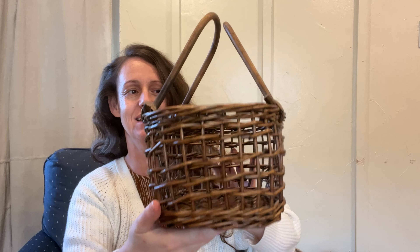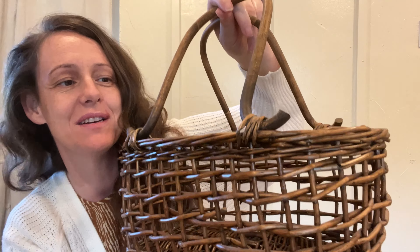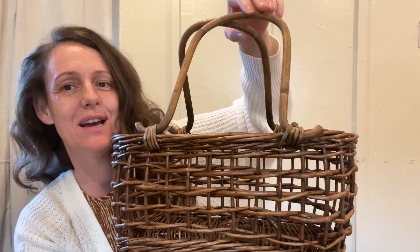I also got this basket — doesn't this just say 'farm eggs'? It's very open and see-through, with handles that can move. Look at how the handles hook up — that makes it look really handmade. I didn't have a basket like this, so I added it to my collection. This was probably $4.95 as well.